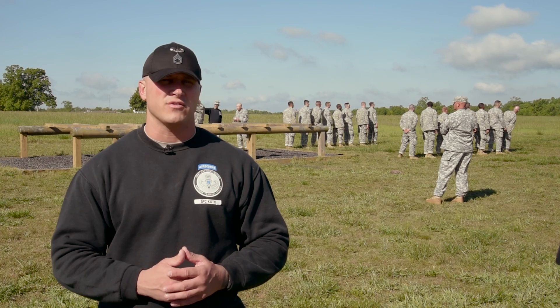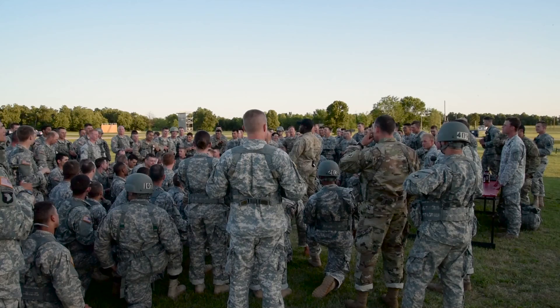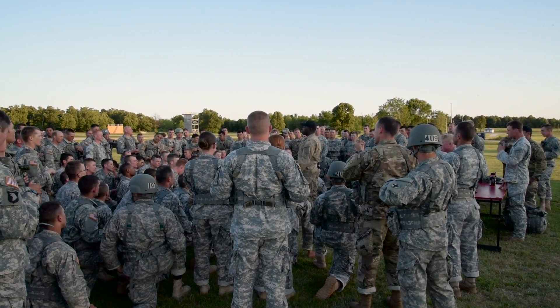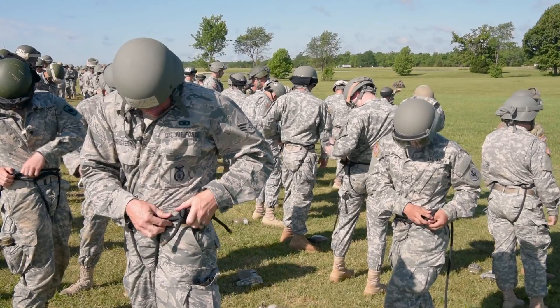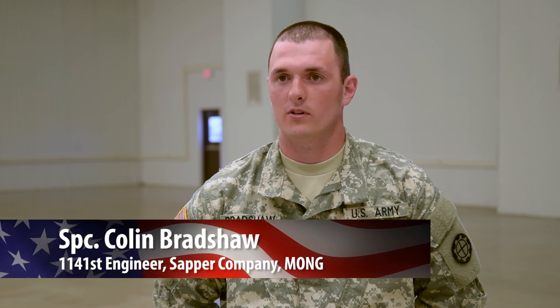There are three different phases of air assault. First phase is the combat assault phase, where we teach them about rotary wing aircraft to be able to conduct an actual air assault mission. We learn the different types of helicopters, their capabilities, safety procedures, how to approach them, and how to exit them in an emergency. You're given a ton of information and only have about 48 hours before your first test.